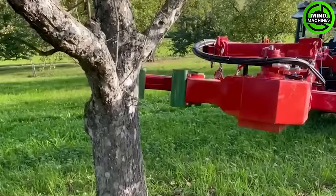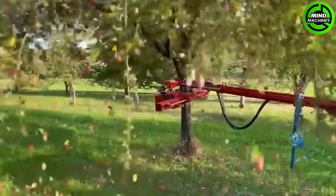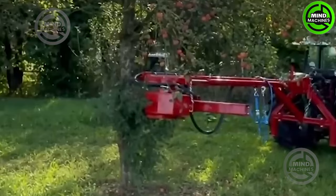Observing the tree-shaking technique for apple harvesting is truly captivating — a gentle approach to gather nature's bounty.